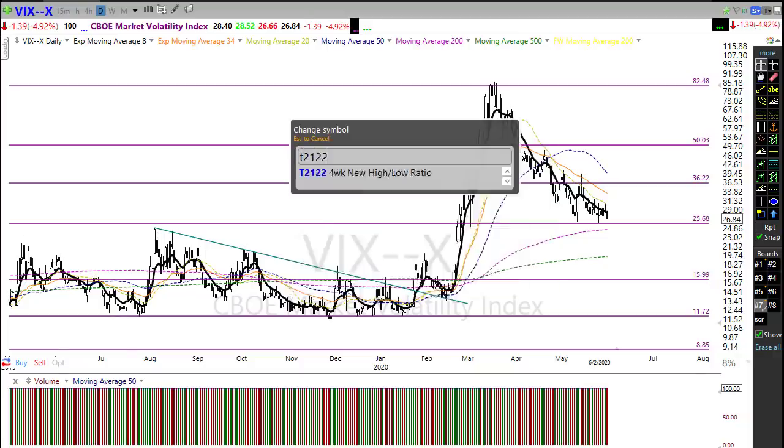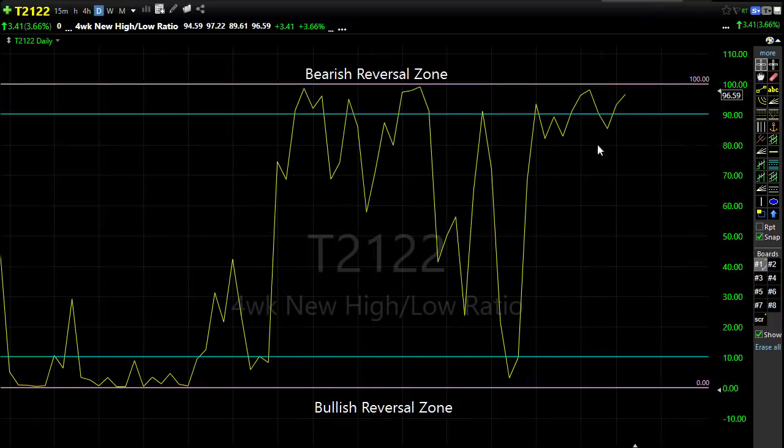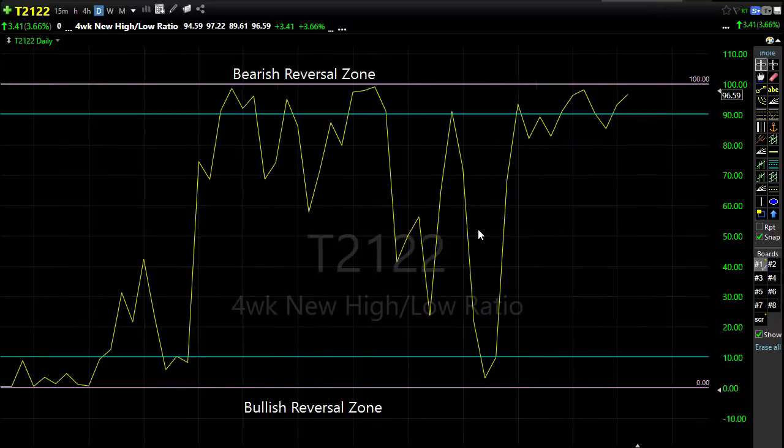Looking at T2122, this is the one that gives me the biggest concern. We've been maintaining this elevated status with these morning gaps and institutional buying. We're pushing up really hard and going to come close to pegging T2122 in the upper area. That doesn't necessarily mean sellers will immediately come in, but we have to be a little wiser and be careful not to just chase so late in this run.